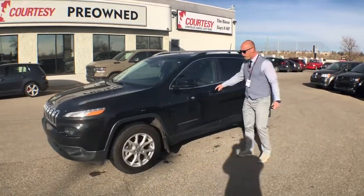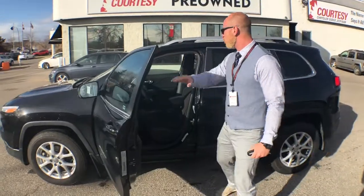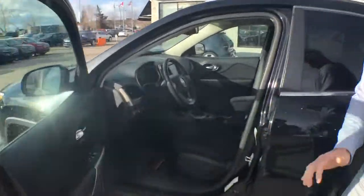Beautiful vehicle, perfect condition, no accidents, one owner vehicle, with low, low kilometers at 32,000 kilometers.